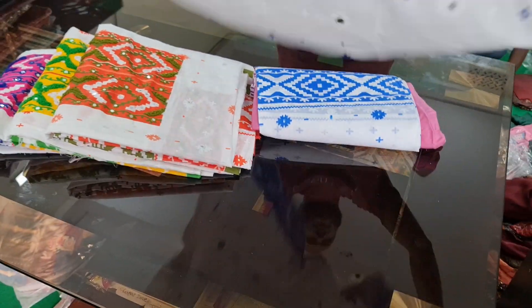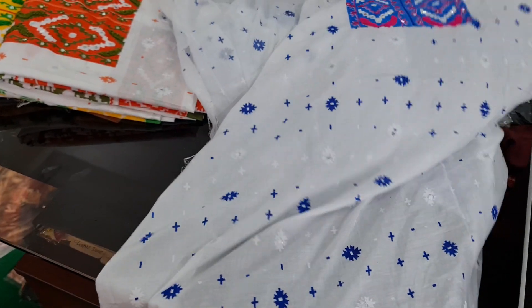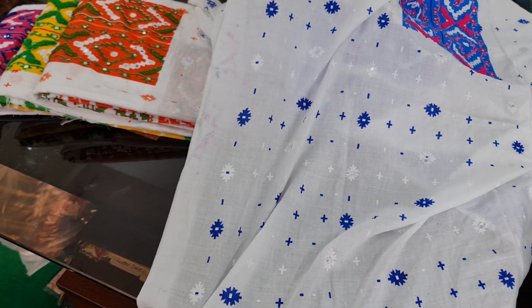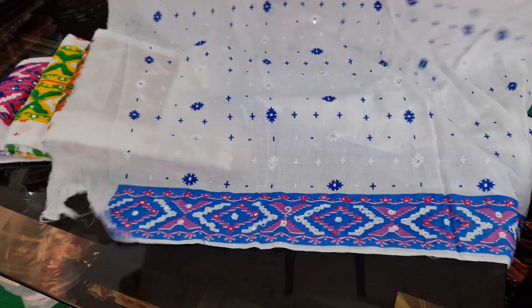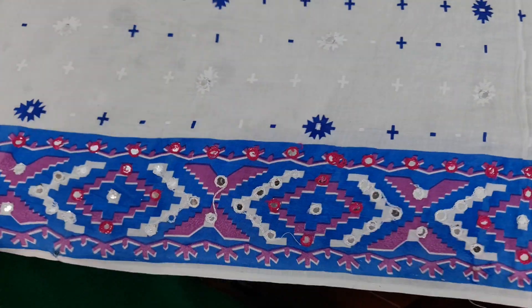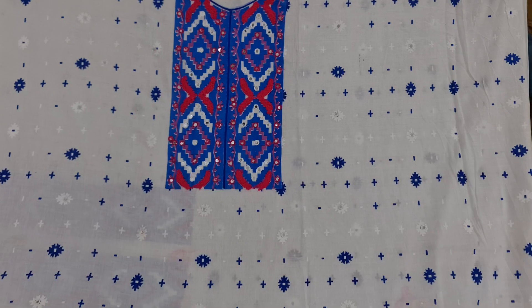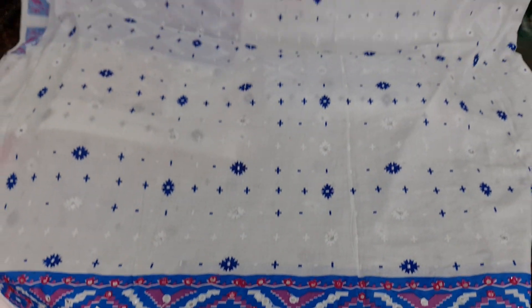This is a top class. This is a carcubi dress. Look at this dress. It's a carcubi dress. This design is a carcubi dress.